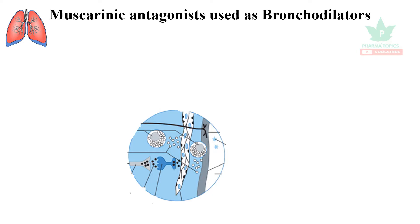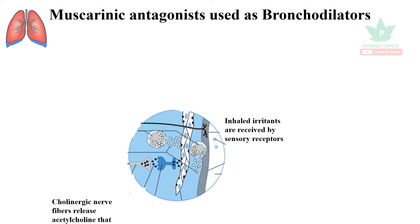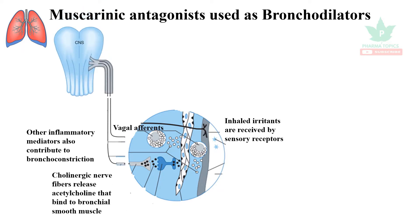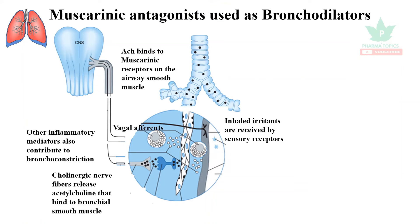Let us see how this works. There are muscarinic receptors present in the respiratory tract. When an allergen binds to sensory receptors in the respiratory tract, the cholinergic nerve fibers release acetylcholine, which binds to the bronchial smooth muscle. Other inflammatory mediators also contribute to bronchoconstriction. The vagal afferents convey the message to the central nervous system, causing more acetylcholine to bind to muscarinic receptors on the airway smooth muscle, increasing bronchial secretions and causing bronchoconstriction.